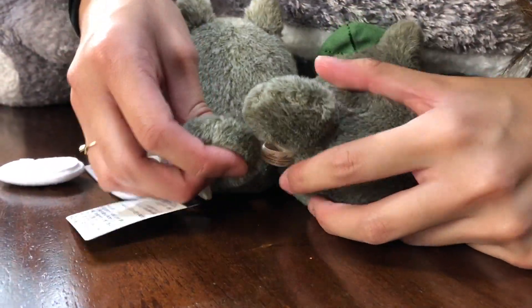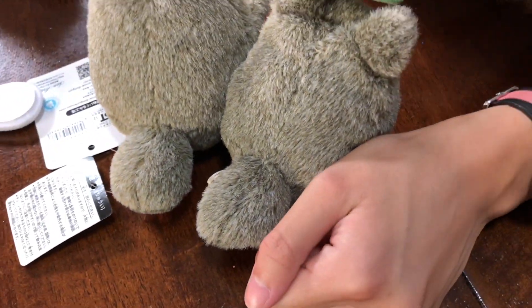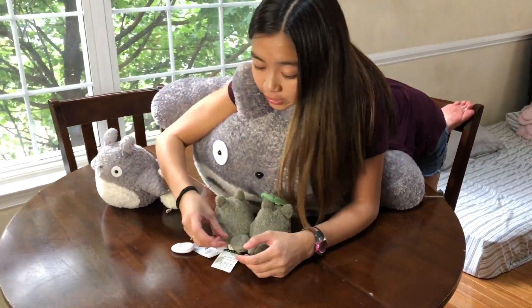These tails are perfect! Some Totoro tails, they're just tiny — and those are like fake brands. That's not real Totoro tails.